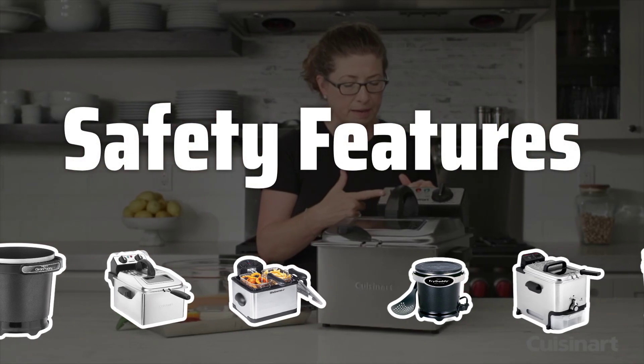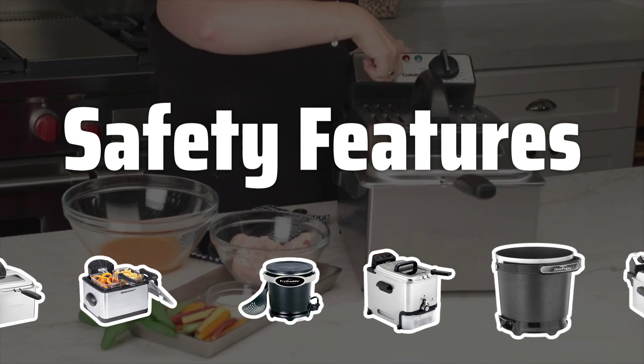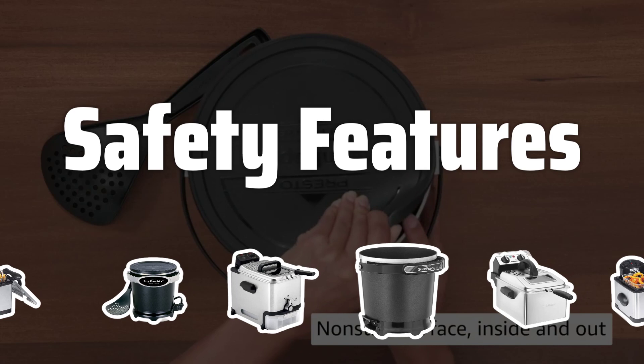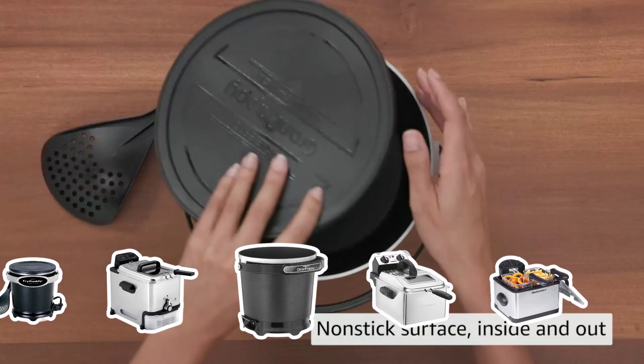Safety Features. Safety is paramount when using a deep fryer due to the hot oil involved. Look for fryers with safety features like thermostat controls, automatic shut-off, and cool-touch handles to prevent accidents and ensure a safe cooking experience.